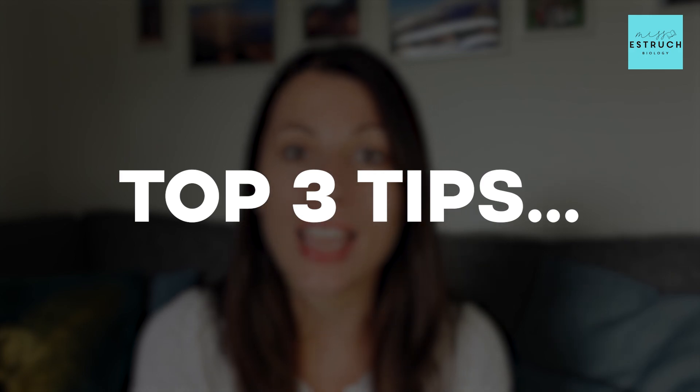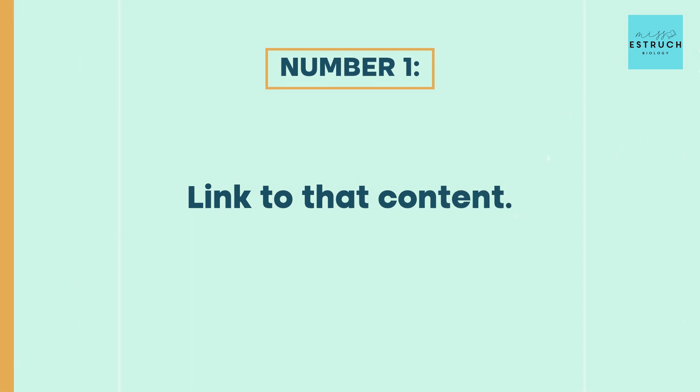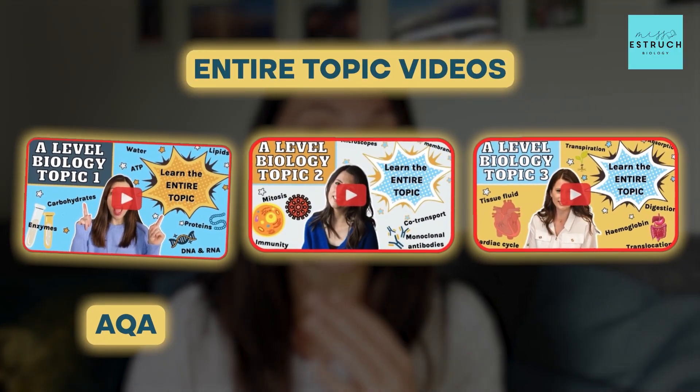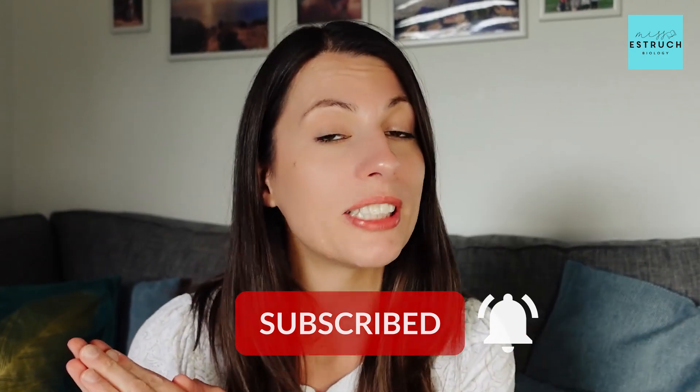Tip number one is linked to content. For A-level biology the content is huge — it works out at about a hundred teaching hours' worth. If you want to get a head start, you can come along to my free webinar, but if you want even more help, I have entire topic videos for AQA, OCR, and CIE. You could watch the first couple of topics to get an idea of what's coming up. It's also worth hitting that subscribe button so you have those videos available to consolidate after lessons.